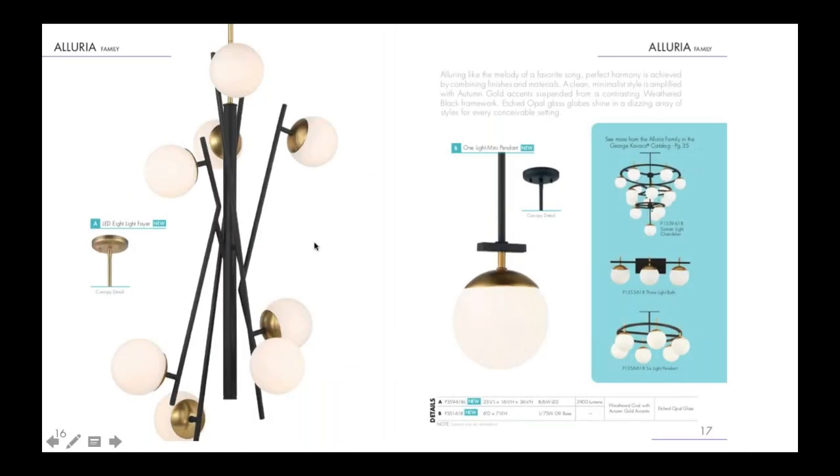We've also expanded on our Eluria collection, which has been a bestseller for a year or two. It's a mixed metal finish, and we now have the foyer piece. One thing to note — the foyer piece is an integrated LED source, while the rest of the family is a G9 light source. This completes the full family.